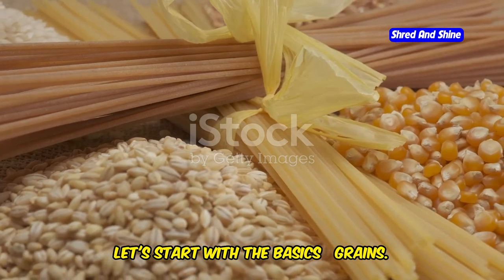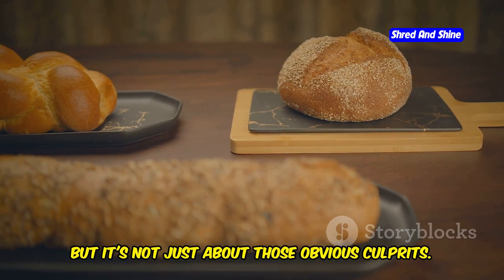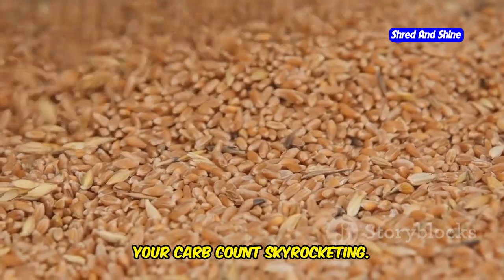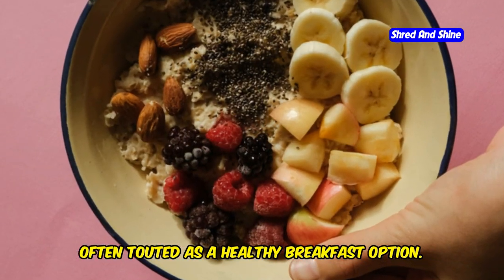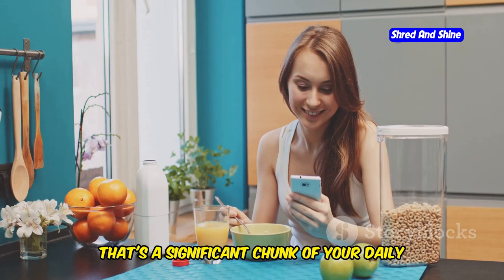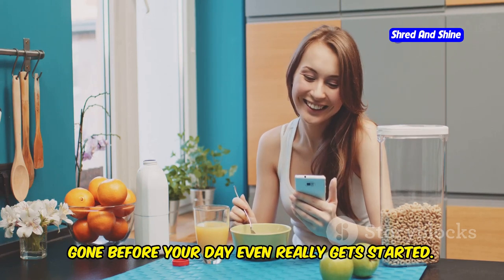Let's start with the basics: grains. You already know bread and pasta are off the menu, but it's not just about those obvious culprits. Even small servings of grains can send your carb count skyrocketing. Think about oatmeal, often touted as a healthy breakfast option. While it does have some fiber, a typical serving can easily pack 25 grams of carbs or more. That's a significant chunk of your daily carb allowance on keto, gone before your day even really gets started.